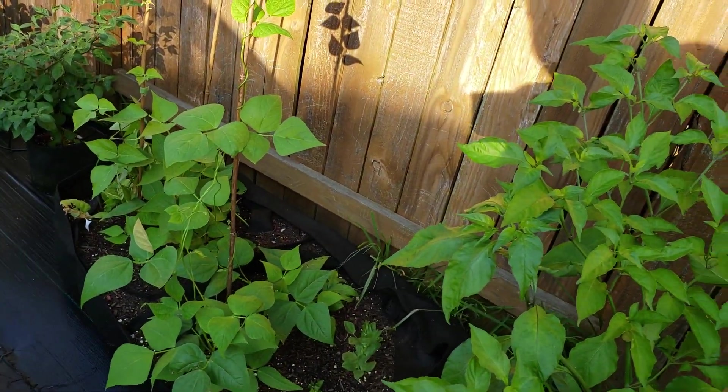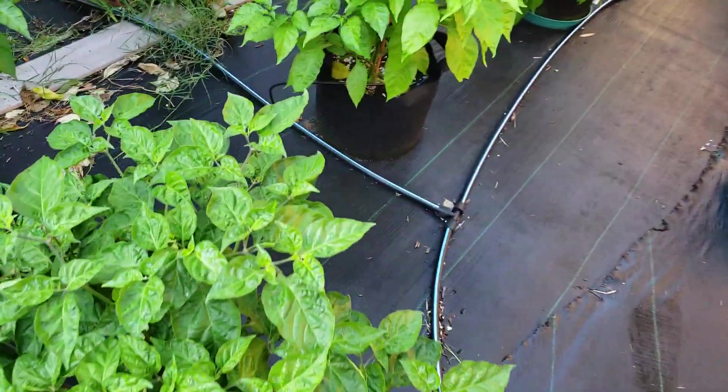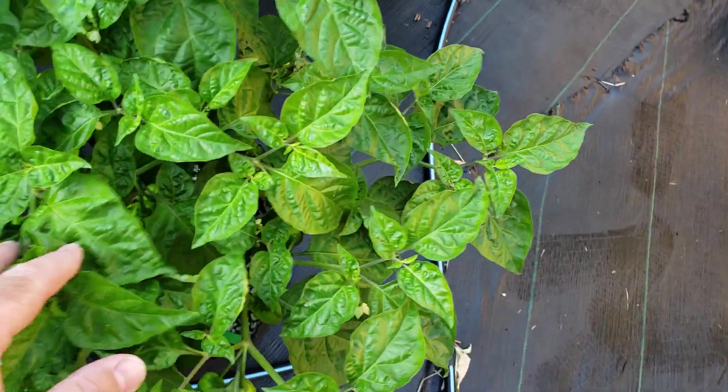My beans — various types going. Some more contest plants. This one is my contest Scotch Brains.